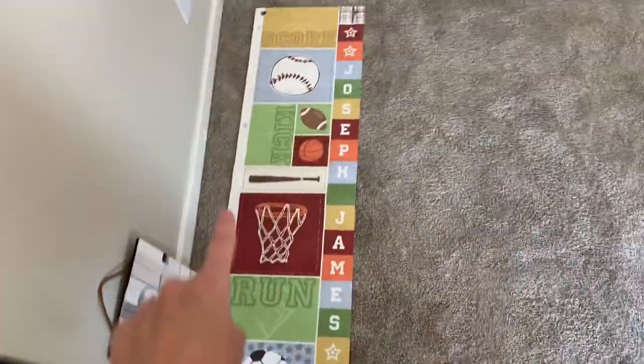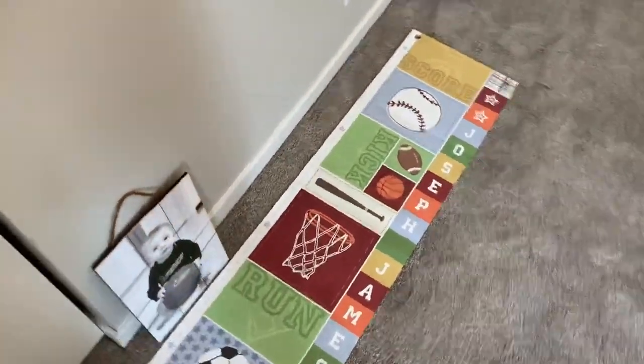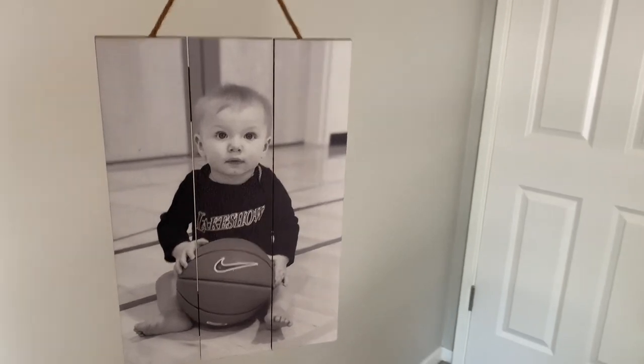I also have this height chart I was thinking about hanging because this wall is so blank. We got it from a family friend when he was born — it says his name on the side, Joseph James, and has basketball and sports stuff. I also had this cute little wood picture of him with his Lake Show onesie made on Etsy but didn't hang it up — Lake Show is his dad's AU program. Anyway, this whole thing was so fun for me to do. You just get so happy when your kids are happy, and I was just thrilled to see his reaction. My parents were there that day — my mom had watched JJ earlier and my dad was putting everything up, so they got to see his reaction too.